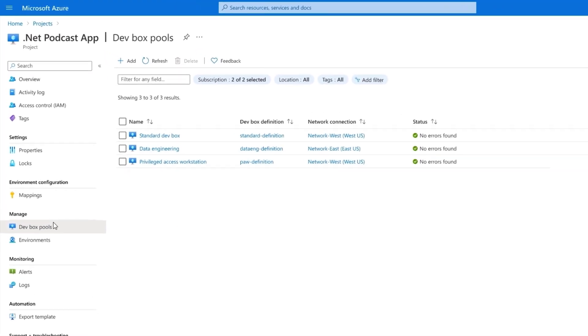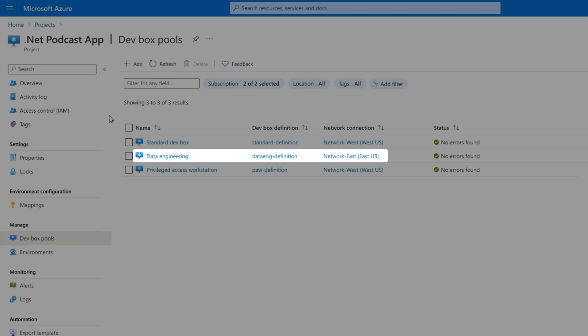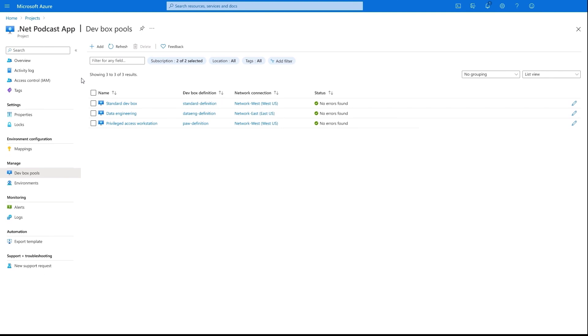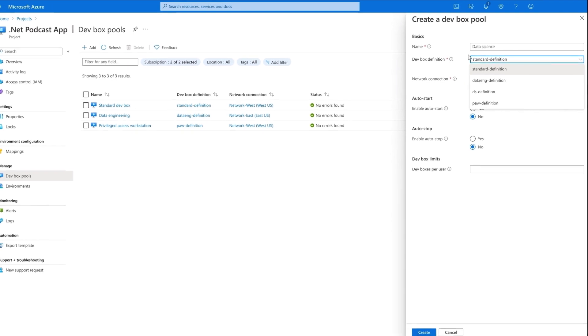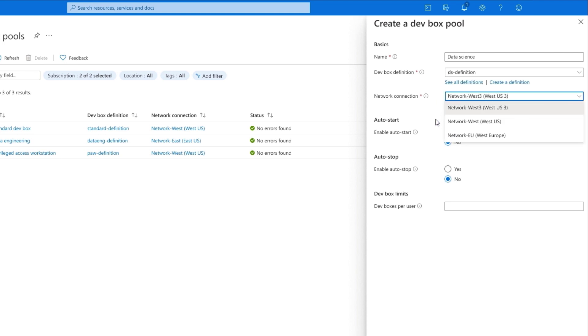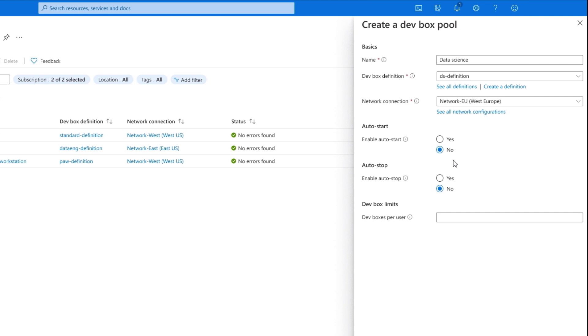My team is building a podcast app. I have a general purpose DevBox pool, and most of that team is from the West Coast. My data engineers mostly work from the East Coast and use a different set of tools in their pool. I also have a locked-down pool designed for privileged access. Now I'll add a new pool for my data scientists. The DevBox definition consists of the selected OS image as well as the machine specs or SKU. The image can be an Azure marketplace image, or you can use one from a shared image gallery that your org refreshes regularly with the latest updates, sources, and binaries. The network configuration determines which network resources this pool can connect to and in which region, so you can deploy DevBoxes into the region closest to your dev teams for the highest fidelity remote experience and gigabit connection speeds. You can also configure DevBoxes to auto start and stop on a schedule to control costs.